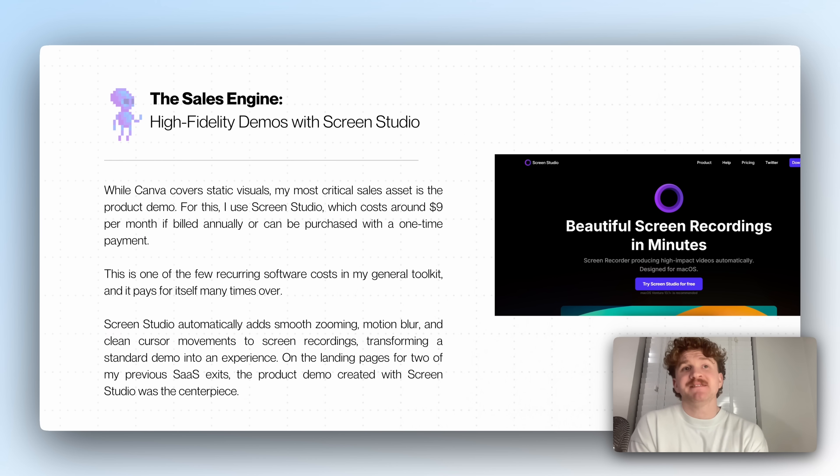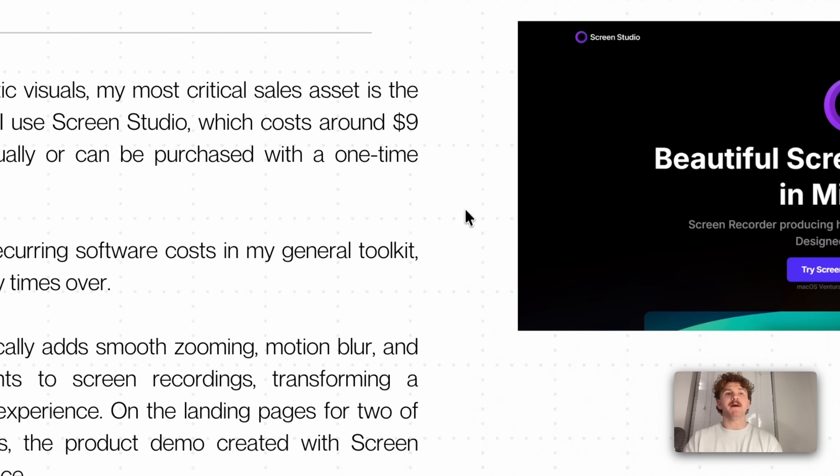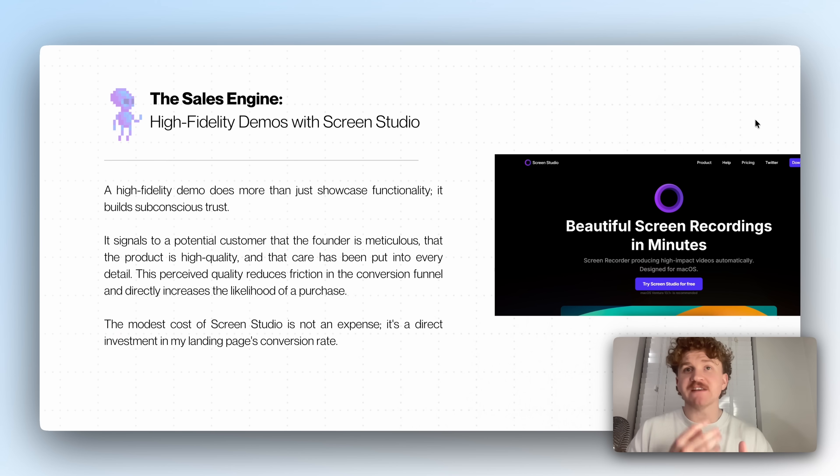The high fidelity sales engine and demos. Screen Studio is how I make these beautiful videos. Canva covers my static visuals — the actual screen you're seeing with the text and images. For the actual demo with the shadow and that kind of thing, I use Screen Studio, which costs around $29 per month but if billed annually it's about $9 a month. It's one of the few recurring software costs in my toolkit, and you can also get it on a Black Friday deal. It adds smooth zooming as you move your mouse around, and you can see it looks really pretty on landing pages for my previous softwares — the product demo was actually created with Screen Studio.